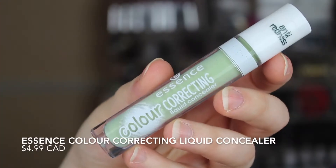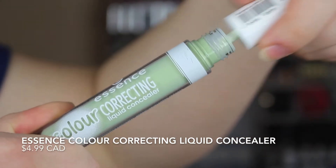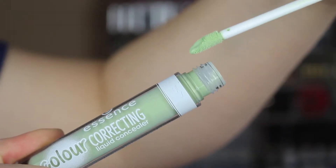I also got a color correcting concealer in green for anti-redness — it says it right on the cap. They also have a yellow one and a pink one, so whatever types of color correctors you need you can find them through Essence, and these are actually really affordable — I believe they were either $3.99 or $4.99 each.